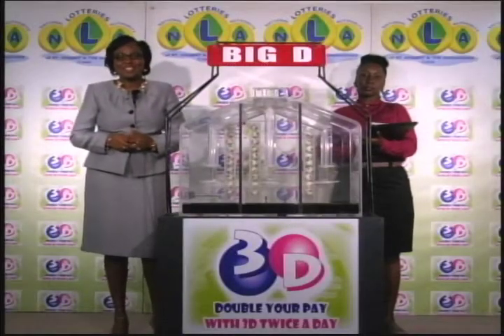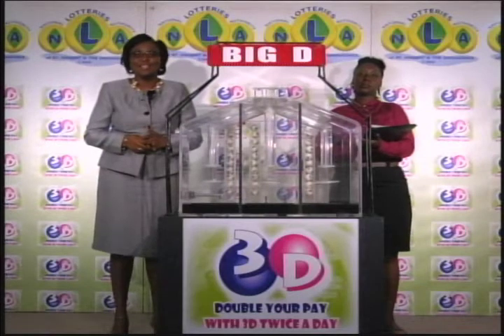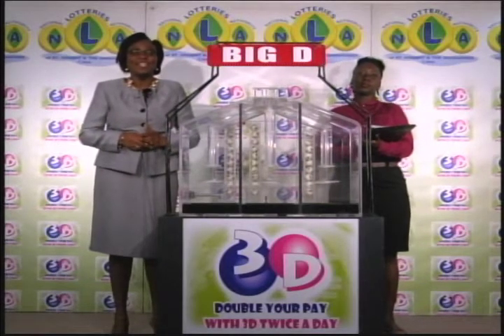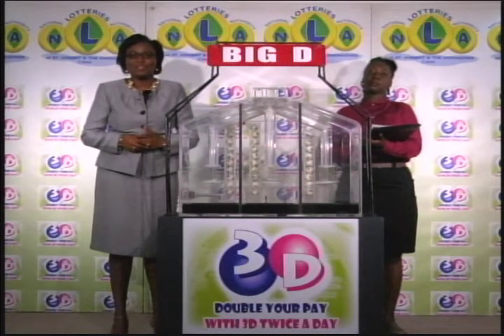Good afternoon and welcome to today's presentation of the 3D Daily Game. The draw has been witnessed by Anaza Simmons, representing the auditing firm of BDO. Tickets for this afternoon's draw are dated Tuesday, the 11th of April 2017.